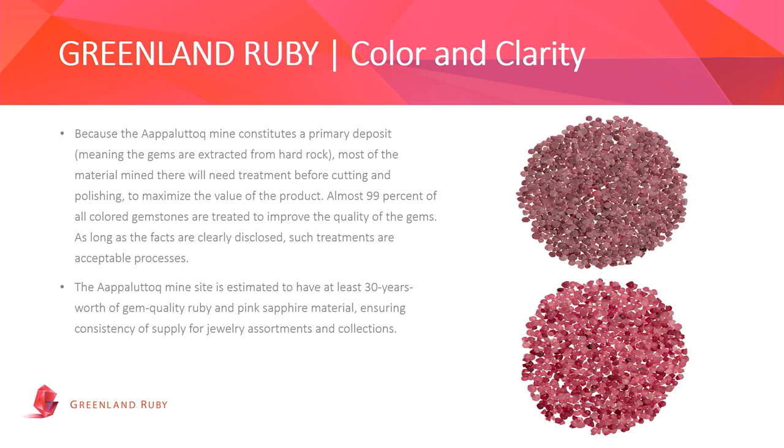Being a primary deposit, basically 99% of the material has to be heat-treated, due to several factors. It heals some of the natural fractures in the stone, making it stronger for cutting and processing, and for some portions of the quality distribution, it also improves color and clarity. This is the same procedure known for the Mong Hsu rubies coming out of Burma in the 1990s — a well-known procedure, very established and accepted in the end market.